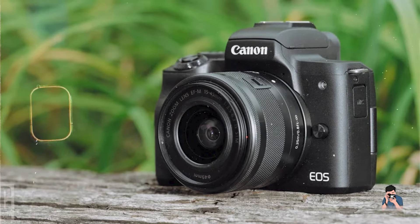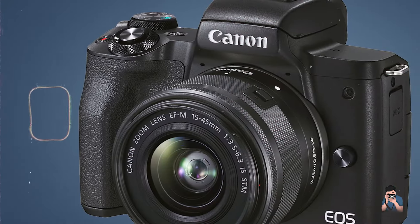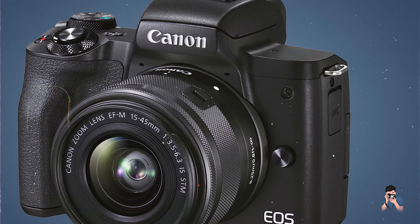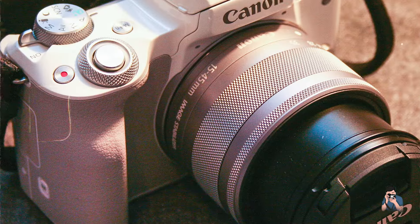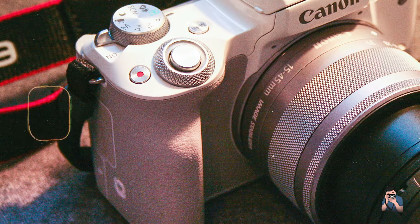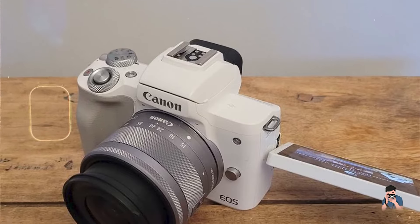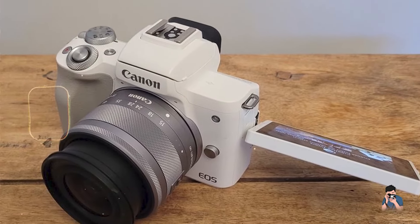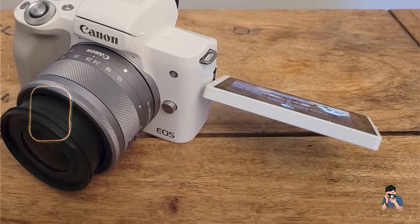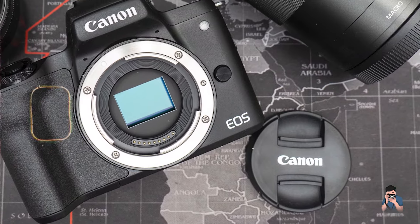Durability: Constructed with quality materials, the M50 Mark II offers solid build quality while remaining lightweight. Its robust design ensures reliable performance for everyday street photography, and the camera's compact form factor makes it easy to store and transport. This combination of durability and advanced features makes it a practical choice for street photographers looking for a reliable and versatile camera.